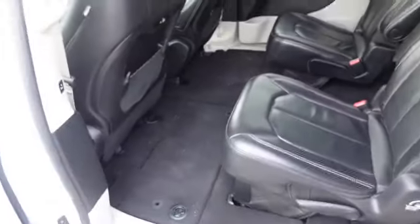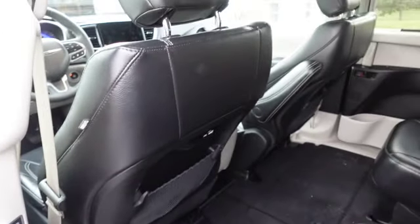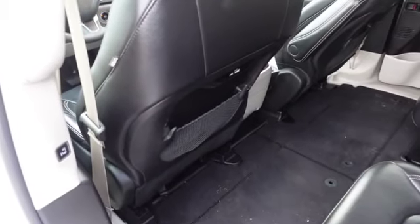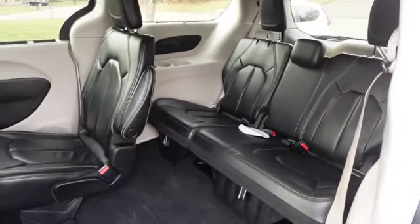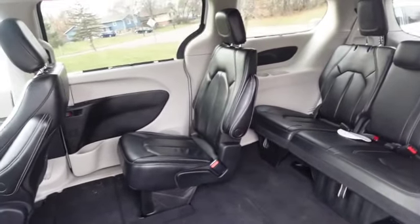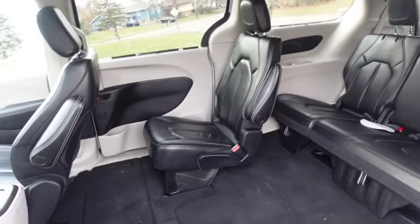If I want to put the second row seats into the floor, there is a button to push the driver's seat forward just enough so I can open the storage compartment. There are apparently 243 ways you can configure this van, and I'm very curious what all 243 are — I'll have to figure that out.